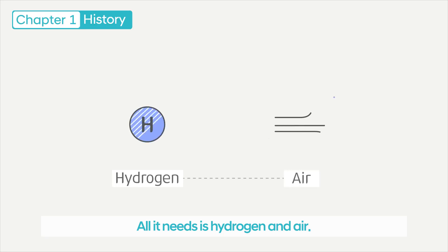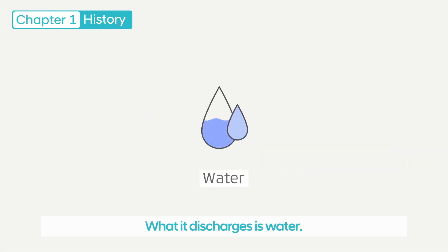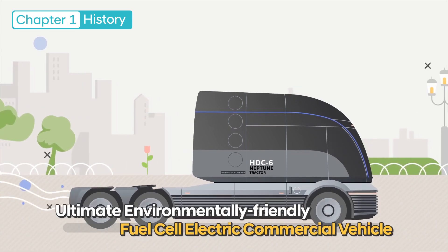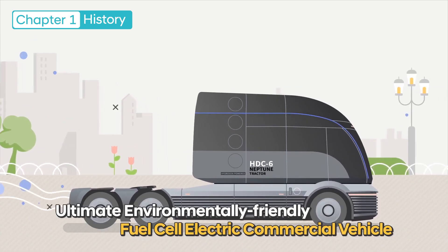All it needs is hydrogen and air. What it discharges is water. Let me introduce you to the ultimate environmentally friendly fuel cell electric commercial vehicle.